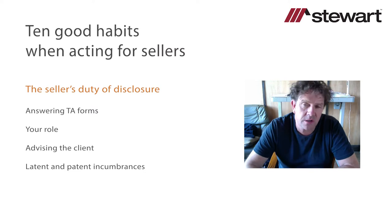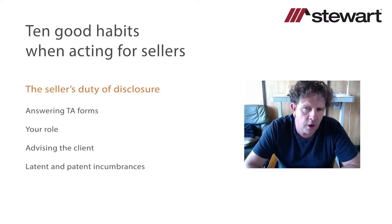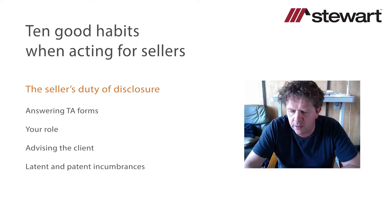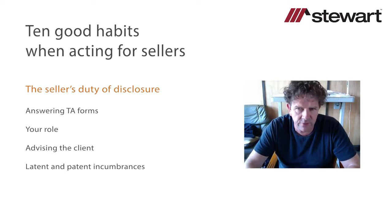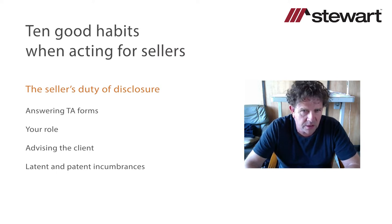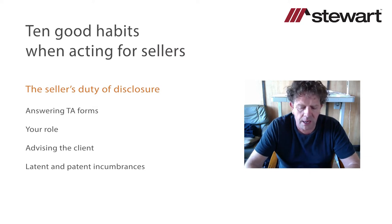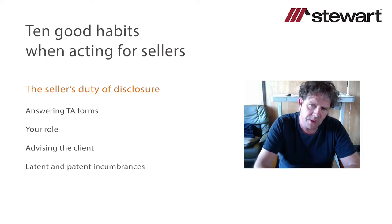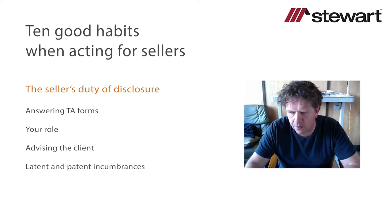The seller's duty of disclosure is important and it's imperative the client understands what it is. Remember that one of the big issues with regard to negligence claims against conveyancers at the moment is a failure to transmit information to the client so the client understands their duties and responsibilities. Years ago the majority of negligence claims arose from procedural errors; these days we're seeing a vast number of claims relating to a failure to advise clients about their position, documentation, or the conveyancing process.